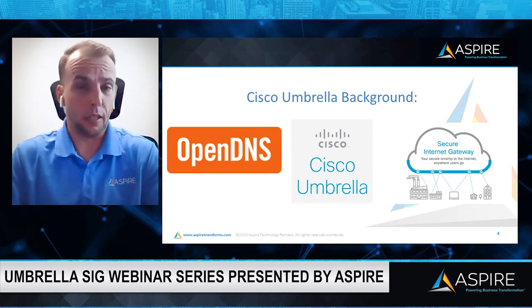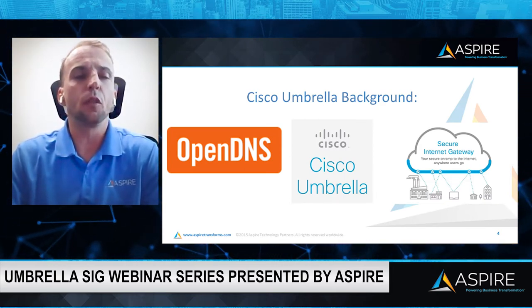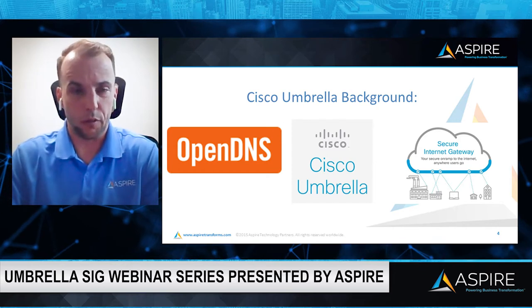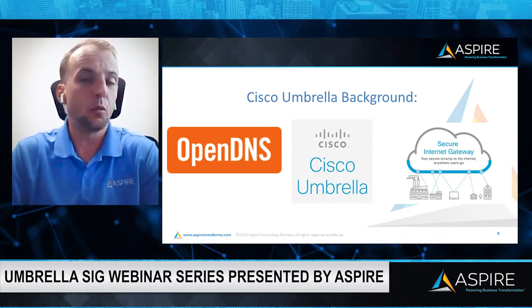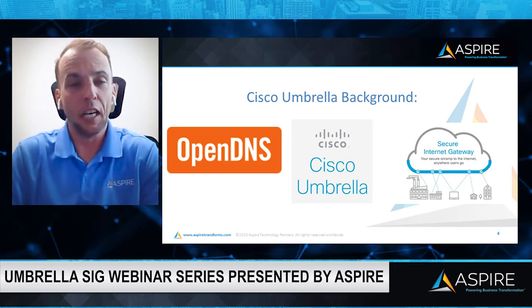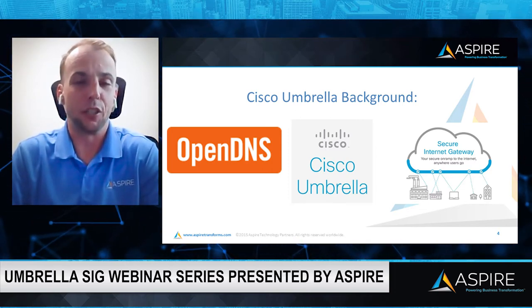Let's talk about Cisco Umbrella now and go into a little bit of background. Cisco Umbrella was originally created by a company known as OpenDNS. If you have any experience with Cisco Umbrella, you'll see that some of the installation files and things we'll go into in the demo still refer to the original OpenDNS names — it's kind of a funny inside joke that some of the old paths are still there.